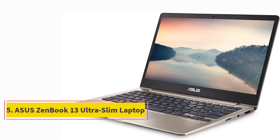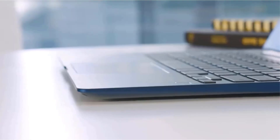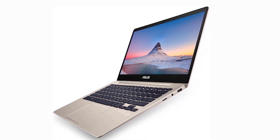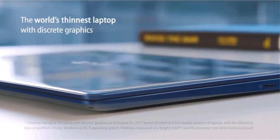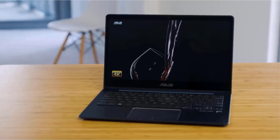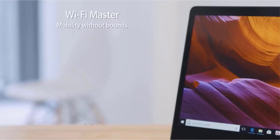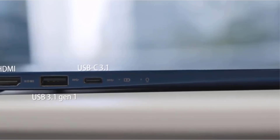Number 5. ASUS ZenBook 13 Ultra-Slim Laptop — 13.3-inch Full HD display, Intel 8th Gen Core i5-8250U, 8GB RAM, 256GB SSD, Windows 10, backlit keyboard, in Icicle Gold. The 178-degree wide-view angle allows users to view the screen from sharp angles without distortion, and the LED screen delivers brilliant picture quality. A specially designed 50Wh lithium polymer battery provides up to 14 hours of battery life, with fast-charge technology that reaches 60% capacity in just 49 minutes.